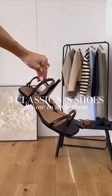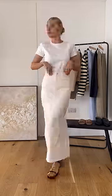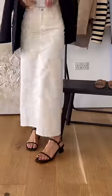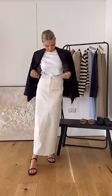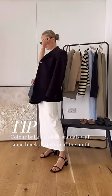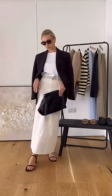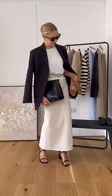Three classic spring summer shoes and how to style them. First is a simple low-heeled sandal. There are so many daytime occasions in spring and summer when you want to feel a little bit dressed up, but a proper heel is too much — and that's where these block heels come in. Style with things like maxi skirts and blazers to dress up for the daytime. With these being black, you might want to do a bit of color balancing and go for a black blazer on top.